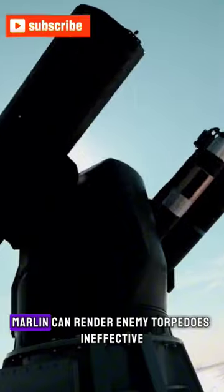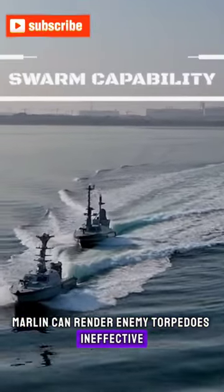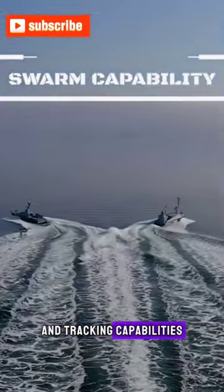High precision. Marlin can render enemy torpedoes ineffective thanks to its advanced detection and tracking capabilities.